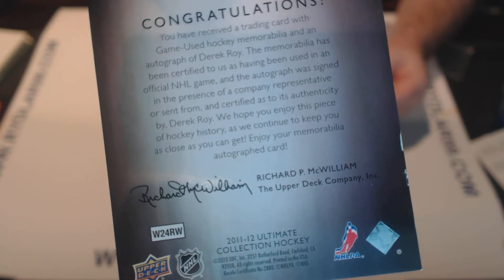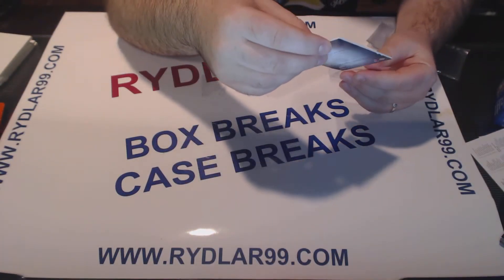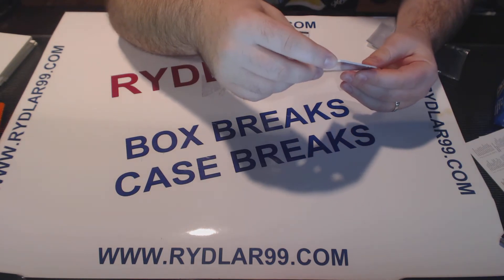I hope the person who wins the card is able to get it replaced by Upper Deck. So I wanted to record this video and have it available to that person should the need arise.